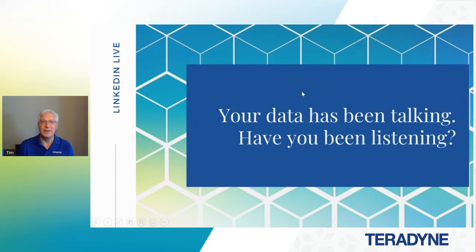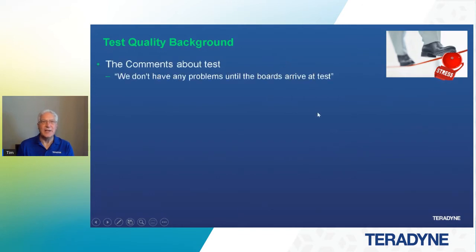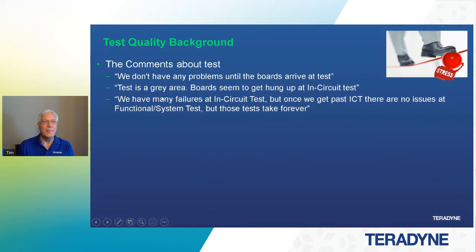It ought to be an interesting discussion on some things that may be obvious and some that may not be. Some comments you might hear in test: we don't have any problems until boards arrive at test. Or test is a gray area. Boards seem to get hung up at in-circuit test, and there's a reason for that — usually not the in-circuit portion, but it may be the process. We have many failures at in-circuit test, but once we get past ICT, there are no issues at functional system test, but those tests take forever.